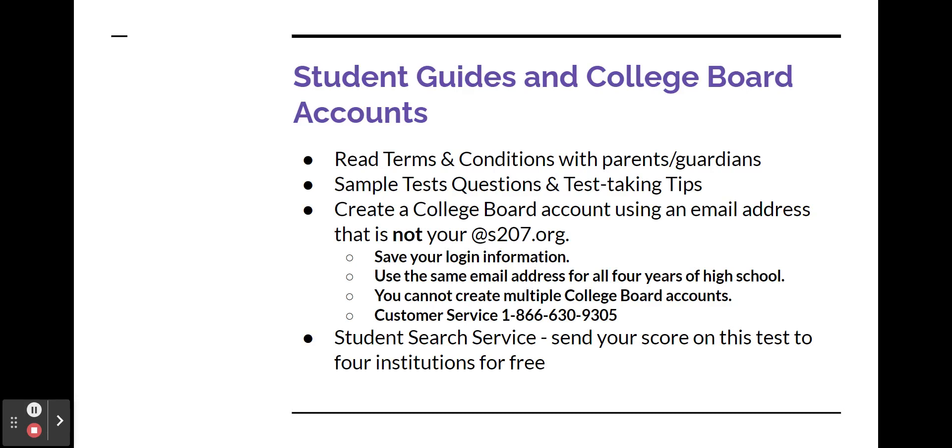If you haven't created a College Board account, please create one. When you create your account, use an email address that is not your school @s207.org address. Make sure you save your login information since you'll be using the same login information year after year. If you have an account and don't remember your login, please contact College Board at 866-630-9305 for help. Please do not create multiple College Board accounts.